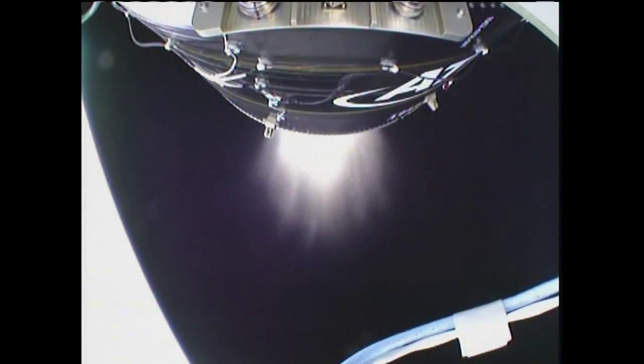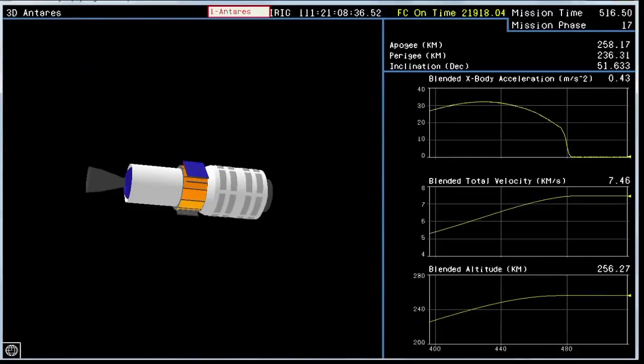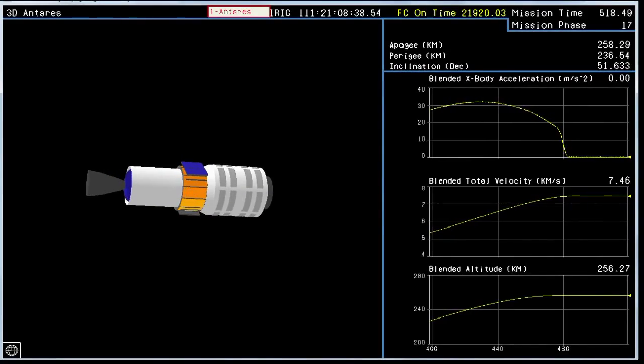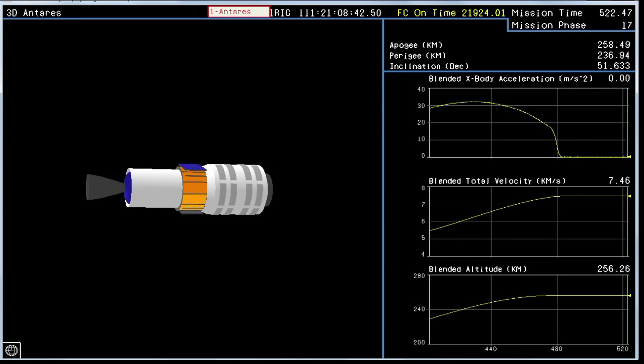Stage two burnout, FPS disabled. Antares performance is nominal. First Peapod separation — Antares is in orbit, attitude nominal. Antares will coast for roughly 100 seconds to allow residual thrust tailoff prior to the test mission payload separation. Power is nominal, attitude remains nominal.